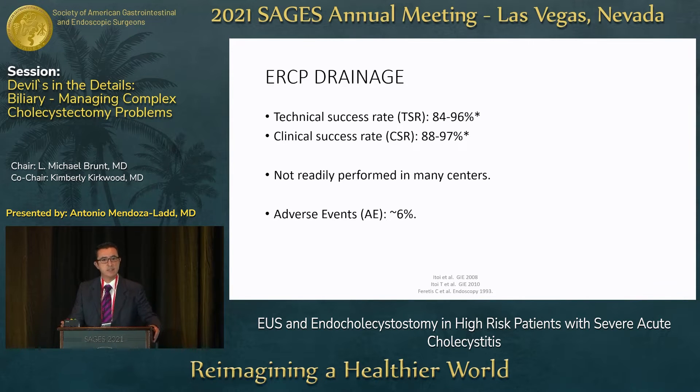ERCP drainage is an effective procedure. It has a technical success rate between 84 and 96 percent and a clinical success rate between 88 and 97 percent. The caveat is that this procedure is not done in every center — these numbers come from high-volume centers with large experience. The adverse event rate is pooled around 6 percent.